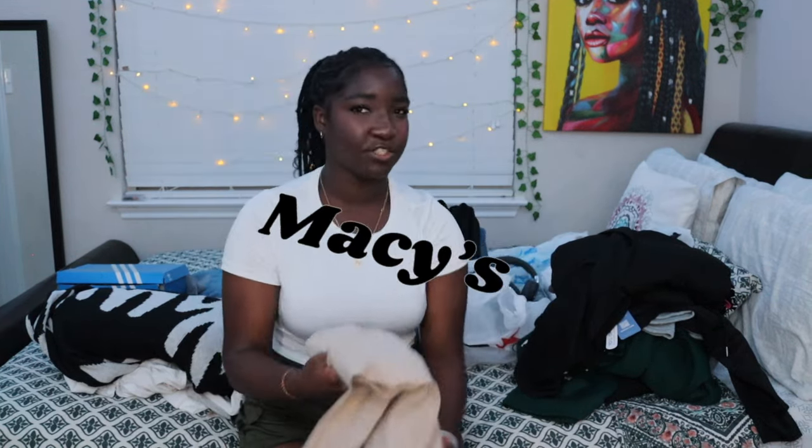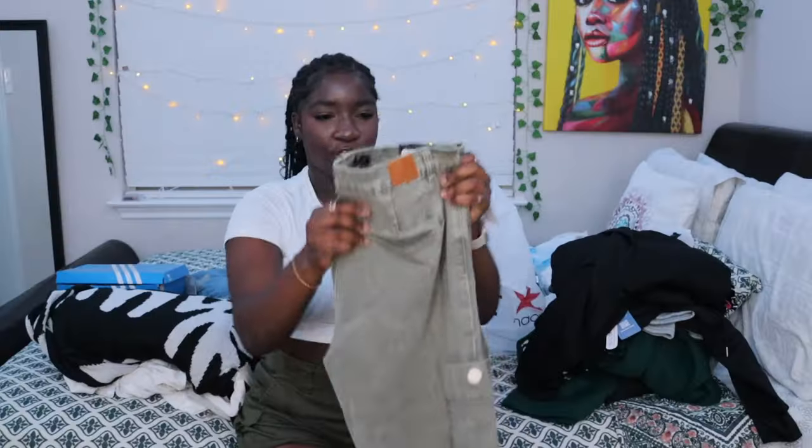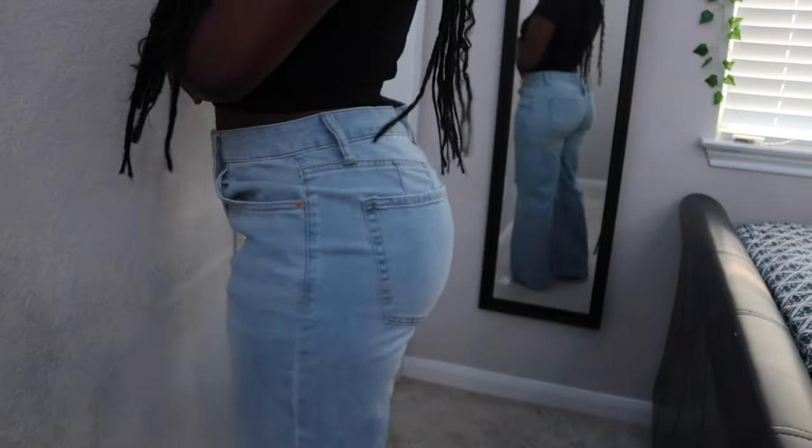Next place is Macy's. I got some khaki-colored cargo pants that fit like a glove — super comfy and different. I don't really know how to style khaki cargos so I'll have to look on Pinterest. I also got some light green cargo jeans that fit super well. And then some regular jeans — light wash blue jeans with two rips on the knee.